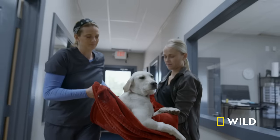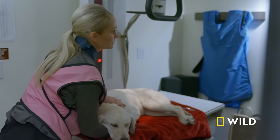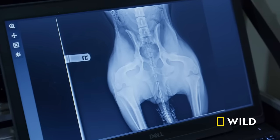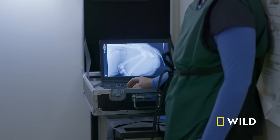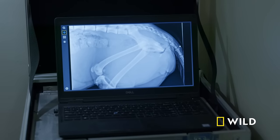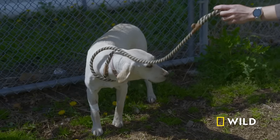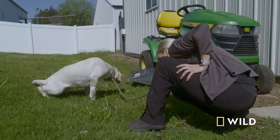Maggie's x-ray shows no pelvic fracture and no foreign objects in the wound — good news. However, she has an enormous bladder and is barely urinating — just dribbles. There's serious concern about a possible urethral tear. She's sent outside to try to urinate, but the output is far from normal.